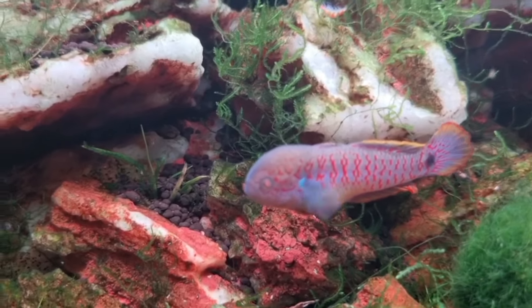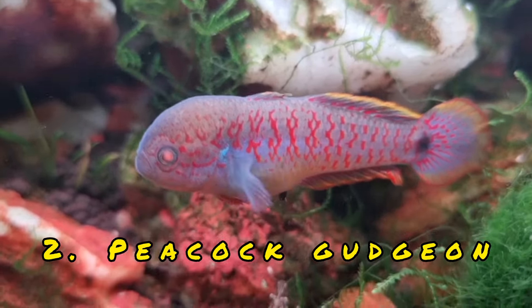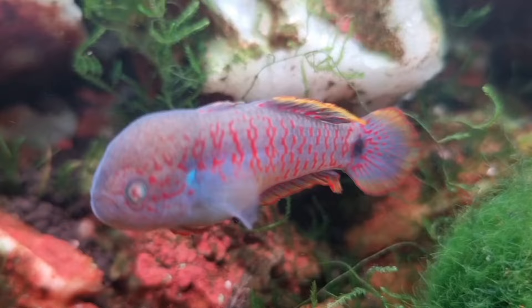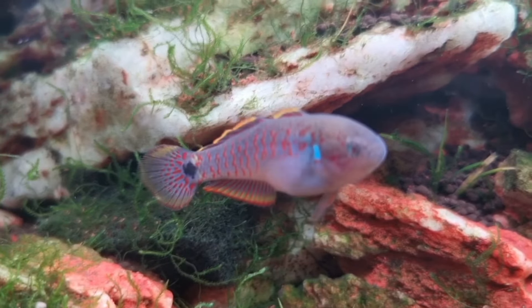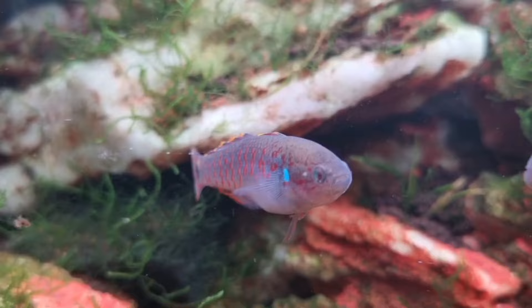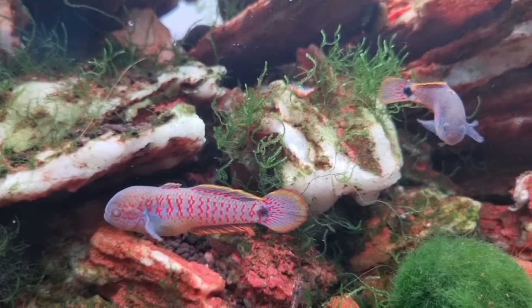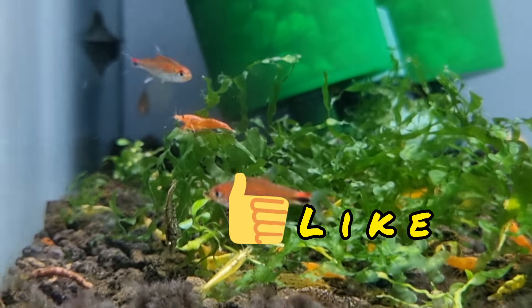Coming in at number two is this little fellow, the Peacock Gudgeon. They're very colorful — they have that nuchal hump in the males, as you can see there. They seem to stake out their spot in the tank much like cichlids do, even though they are gudgeons. Even the female has got good color. That's a fish that doesn't need a massive tank, so it's something I definitely want to try my hand at.